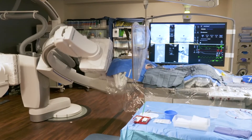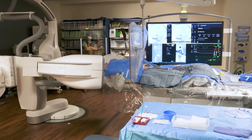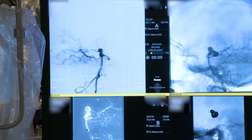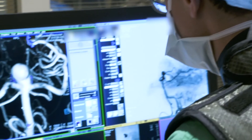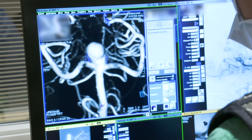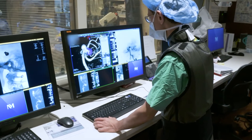We're now going to do a three-dimensional rotational angiogram. This will allow us to visualize the aneurysm and the blood vessels leading to it and going away from it. We'll measure the size of the normal blood vessels, which will then allow us to plan the size of stents we're going to need.